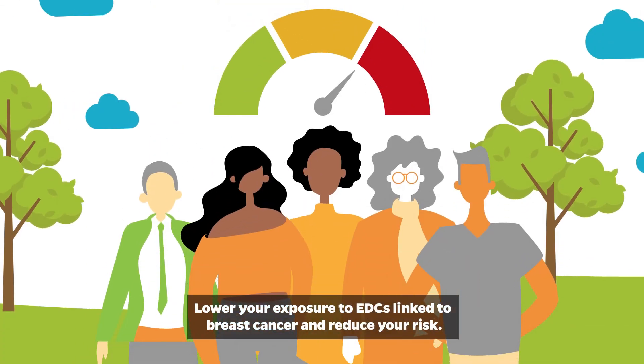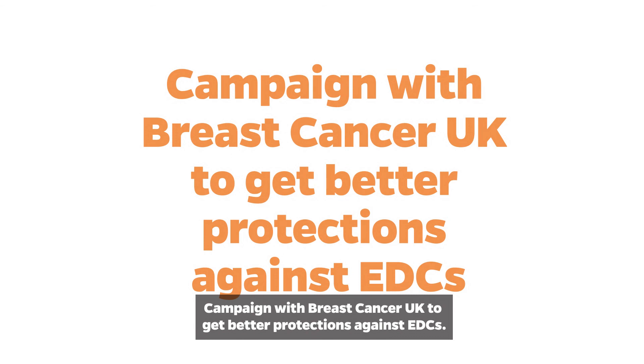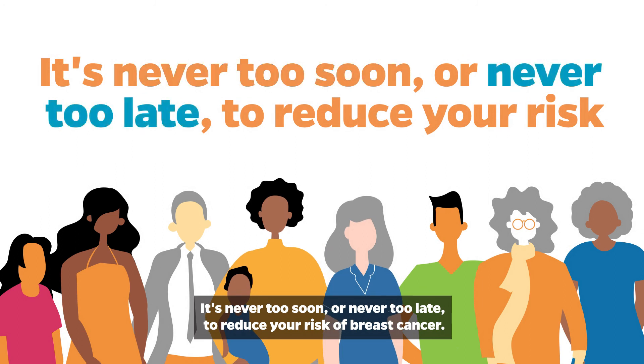Lower your exposure to EDCs linked to breast cancer and reduce your risk. Campaign with Breast Cancer UK to get better protections against EDCs. It's never too soon or never too late to reduce your risk of breast cancer.